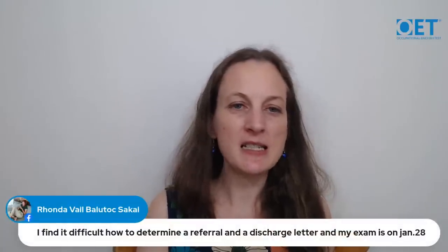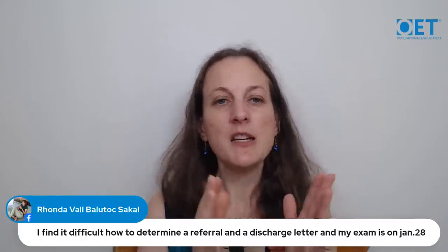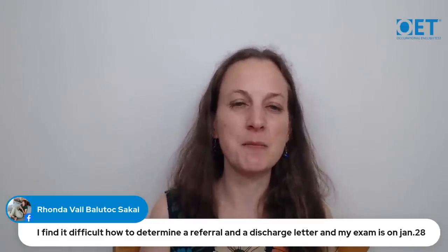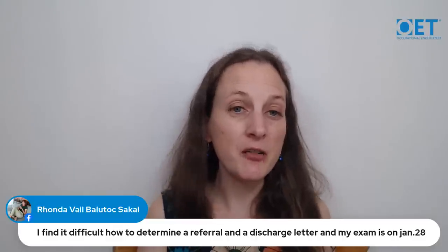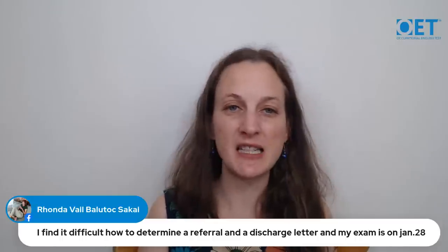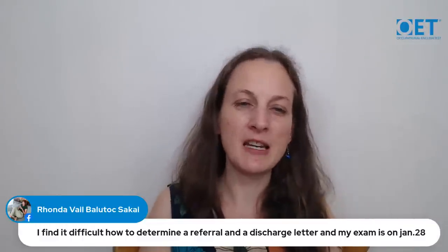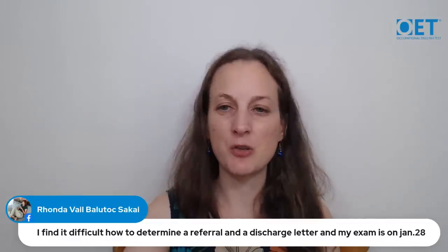Rhonda on Facebook says she finds it difficult to distinguish between a referral and a discharge letter. Referral letters are those where you're introducing the patient to someone new involved in their care — the reader doesn't know the patient. Conversely, a discharge letter is when you're handing the patient back to the person who was previously caring for them. Think of it as two sides of a coin: referring is introducing the patient, and discharge is returning them to the original point of care.